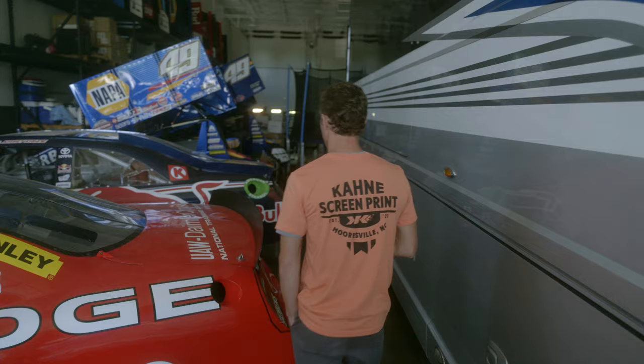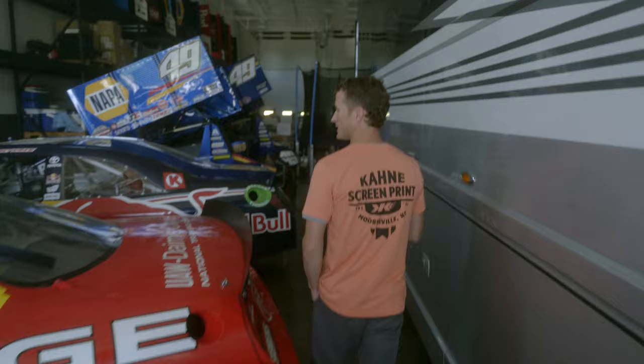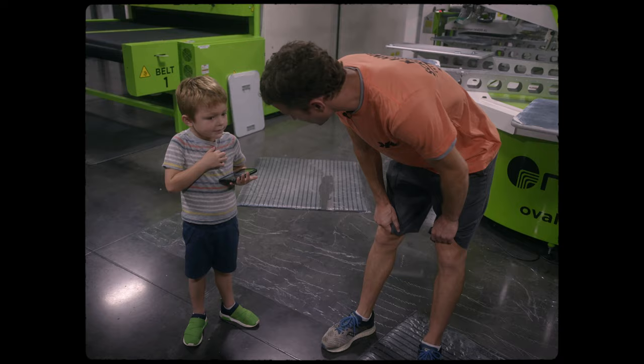I would say the future looks like racing, screen printing, raising my son Tanner, enjoying the seasons, and the outdoor life.